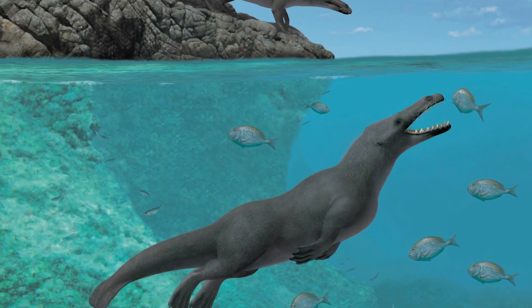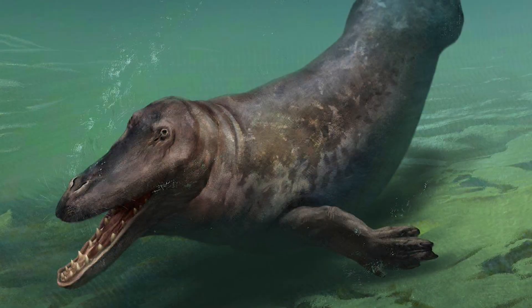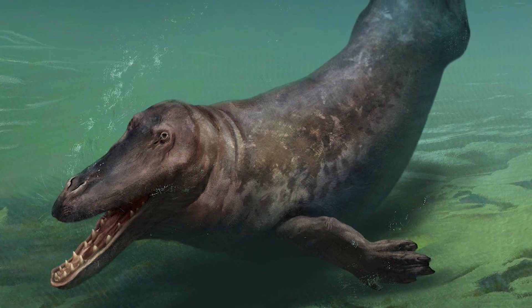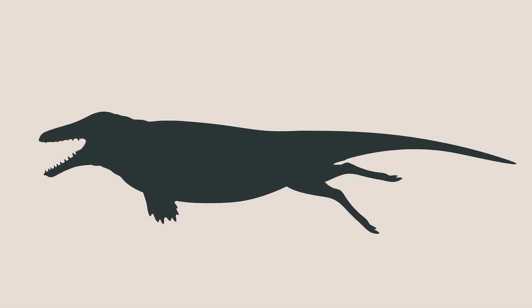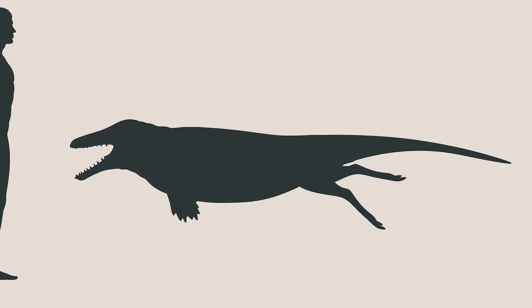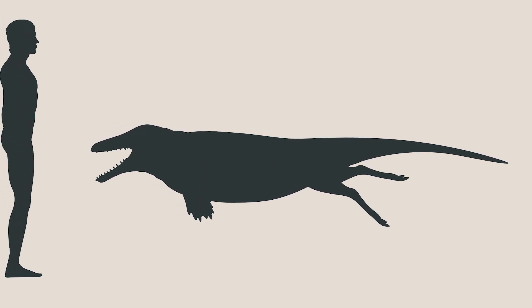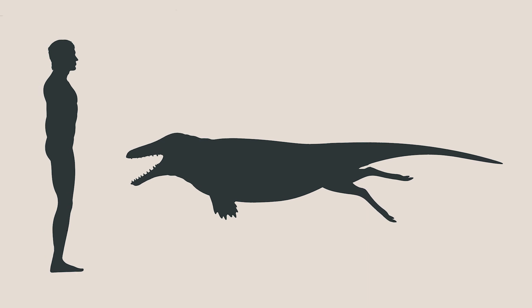Ambulocetus was an early cetacean with an amphibious lifestyle. It lived approximately 49 million years ago during the Eocene Epoch. While nowhere near the massive size of the blue whale, Ambulocetus was a relatively large animal, estimated to have weighed around 300 kilograms, with a body length of over 3 meters.